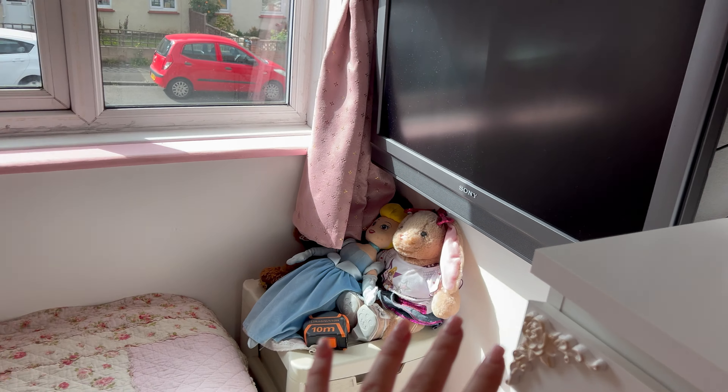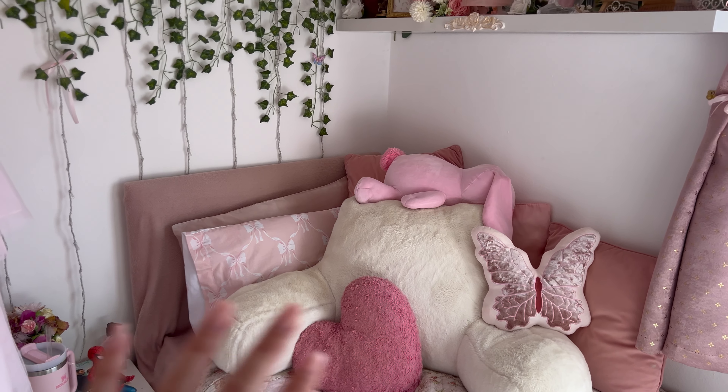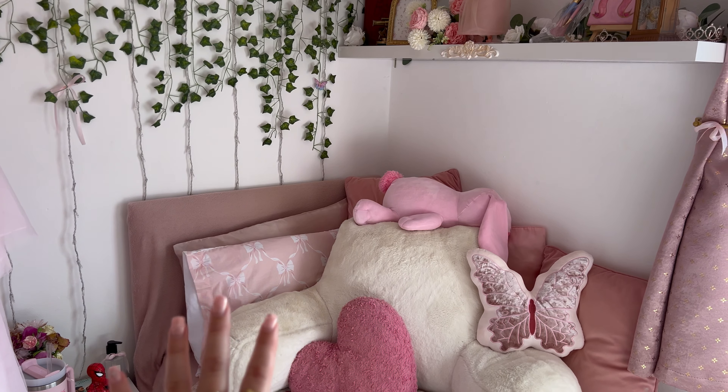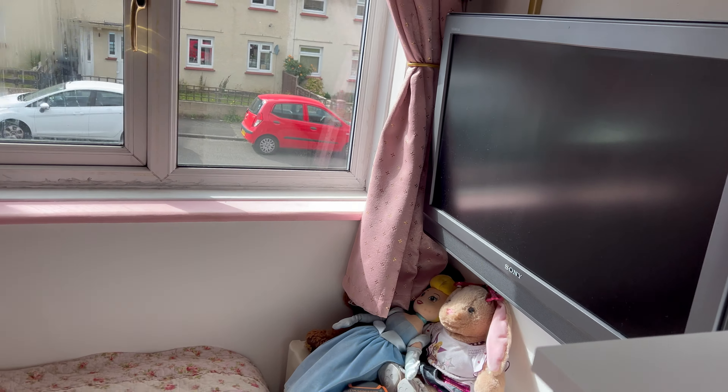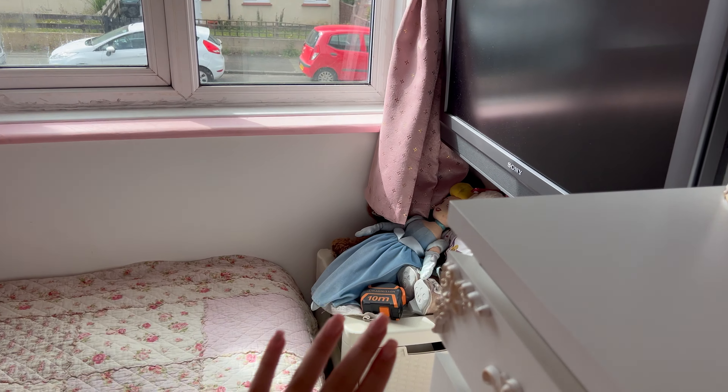My bed is actually getting shifted for the first time. Every time I've made over this room it's always stayed in this corner. I do like it there but I fancy a switch up, so it's going to go on this wall — that way I can watch the stars as I go to sleep, which will be very nice.